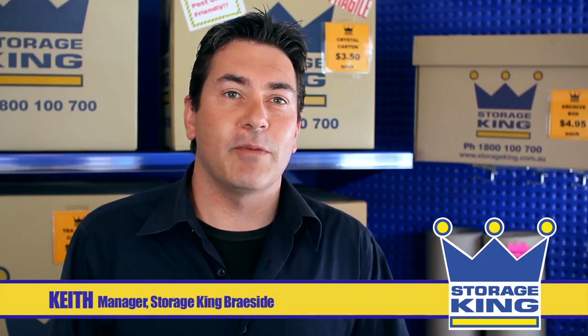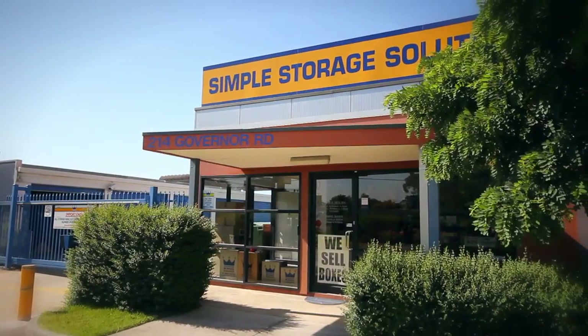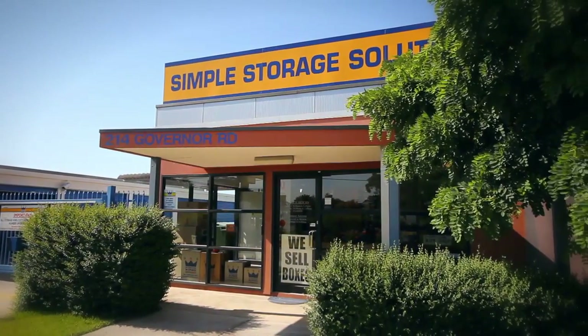Hi and welcome to Storage King Brayside. My name's Keith and I'm the manager here. Whether you're looking for a temporary storage solution or something more permanent, you've come to the right place because we can tailor a storage solution perfect for your needs.